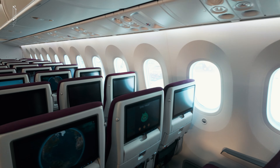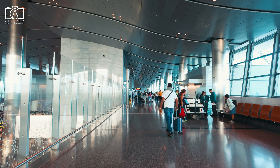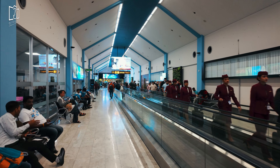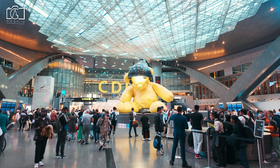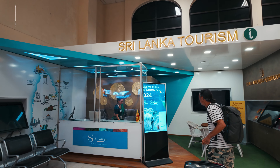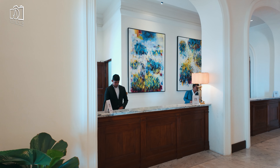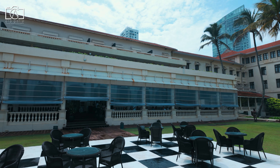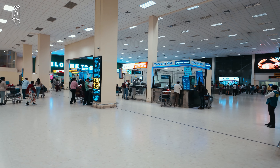We enjoyed a smooth and comfortable flight with Qatar Airways, traveling from Larnaka International Airport in Cyprus to Bandaranaike International Airport in Colombo, with a brief stop at Hamad International Airport in Doha. Upon arrival in Colombo, we were warmly welcomed by the Sri Lanka Tourism Promotion Bureau at the airport, then headed to the iconic Galle Face Hotel to rest and recharge.